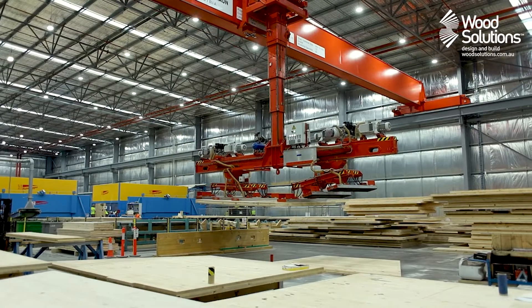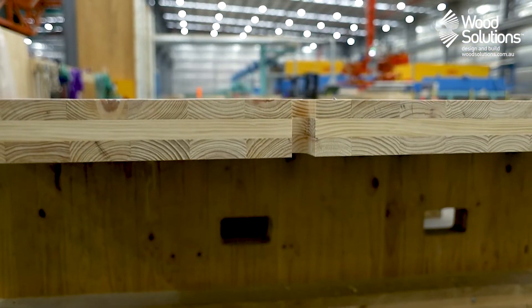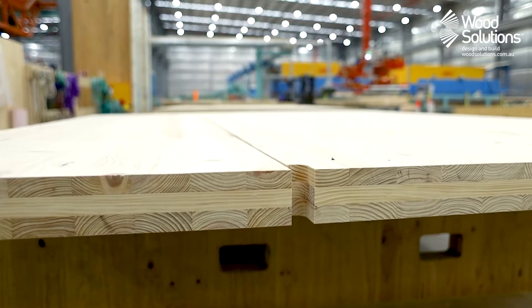Today we're at a factory in northern Victoria that uses locally grown softwoods to produce cross-laminated timber. Let's go and see how it's made.